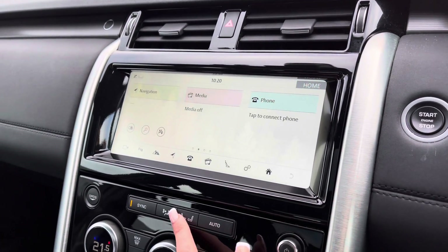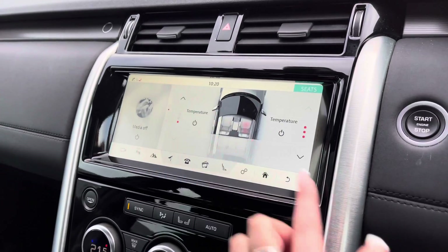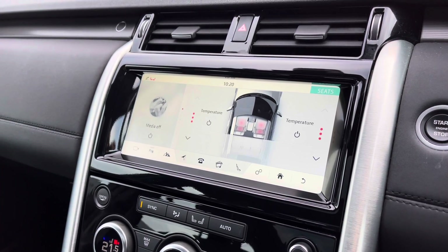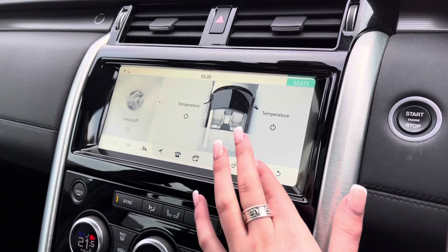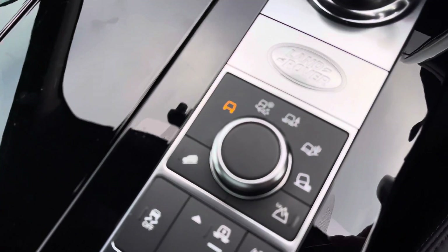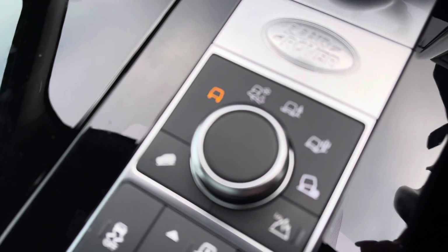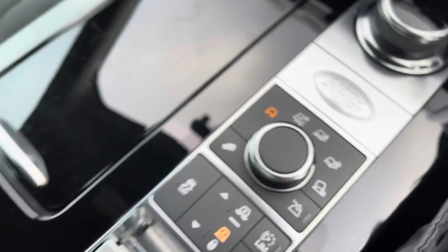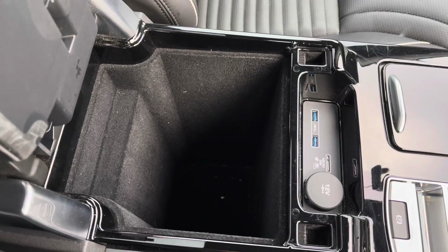You also have heated front seats, which are definitely a luxury in winter. There are various different driving modes depending on the weather or where you're driving, making it suitable for all conditions. And finally, in your armrest you have some storage along with different charging ports.